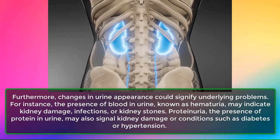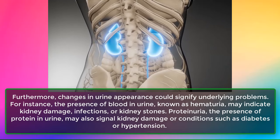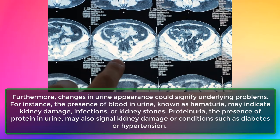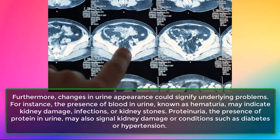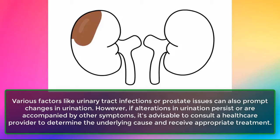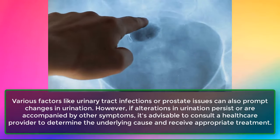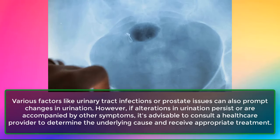Furthermore, changes in urine appearance could signify underlying problems. The presence of blood in urine, known as hematuria, may indicate kidney damage, infections, or kidney stones. Proteinuria, the presence of protein in urine, may also signal kidney damage or conditions such as diabetes or hypertension. If alterations in urination persist or are accompanied by other symptoms, it's advisable to consult a healthcare provider.